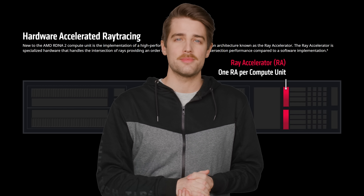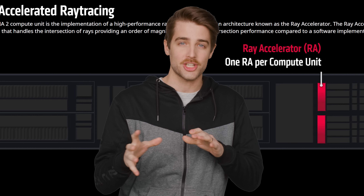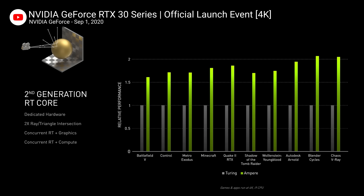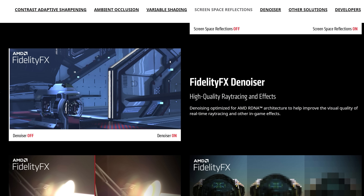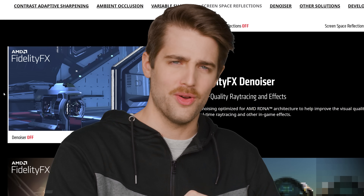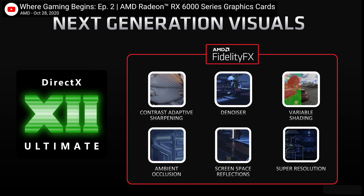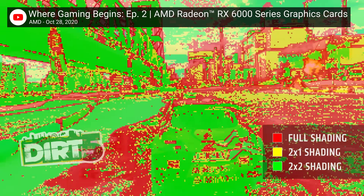Another major first for AMD here is hardware ray tracing support through what it calls ray accelerators, which are actually similar to the ray tracing cores NVIDIA introduced with the RTX 2000 series. However, AMD hopes that built-in denoising technology can help its ray tracing solutions look actually better than NVIDIA's. There's also DirectX 12 Ultimate support, as well as compatibility with Direct Storage to reduce CPU overhead and a DLSS-like feature called Super Resolution. Basically, it all looks like a very worthy competitor to Ampere with a few of AMD's own unique twists.